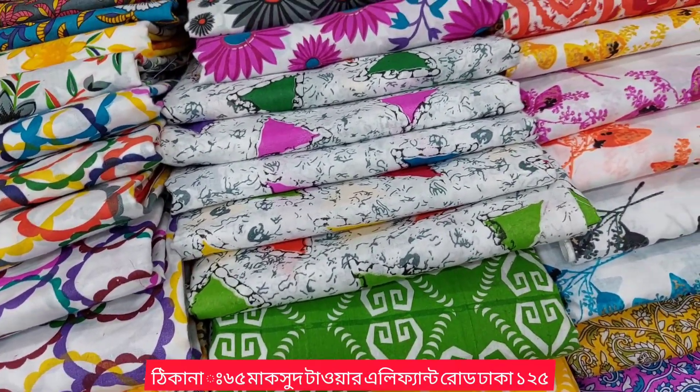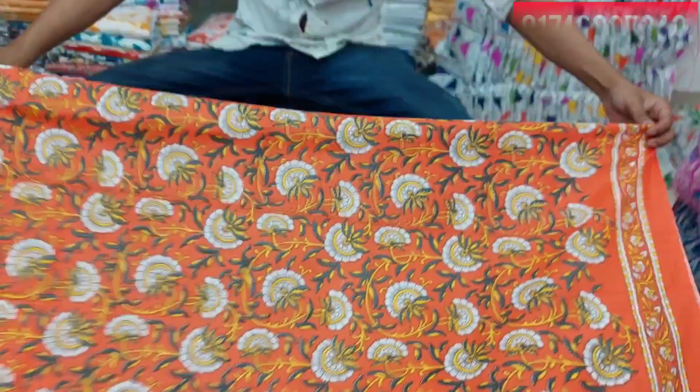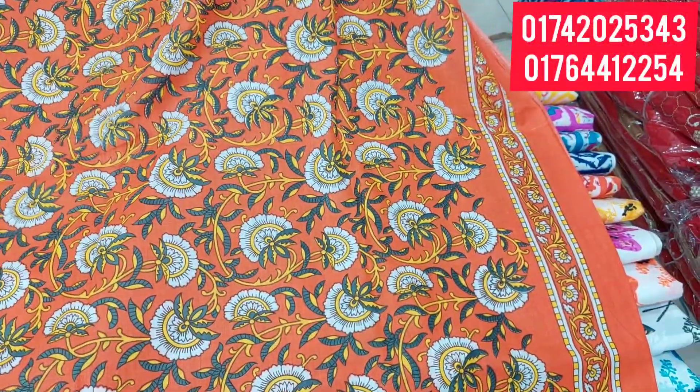We have the popular design. Go for the design of the company — choose the design. This is a new company.